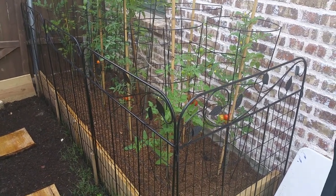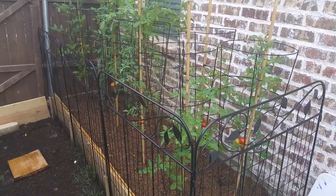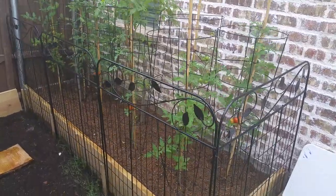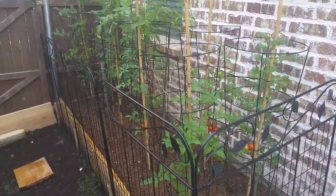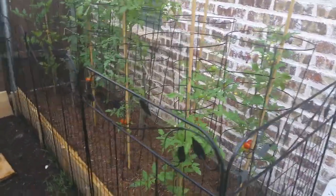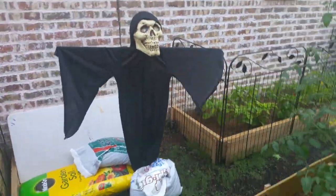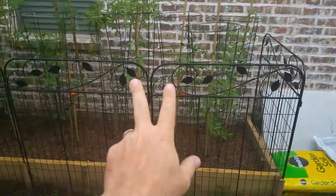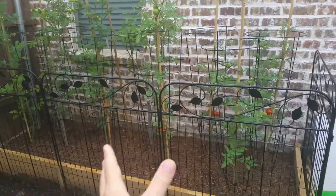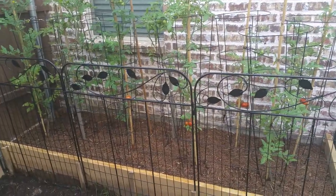Hey everybody, got a couple of issues here. We're supposed to be getting a big storm this weekend, so I don't think I'll get a video done. I don't want my vine-ripened tomatoes to burst, so I'm thinking about harvesting them today — it's Friday night. The other problem is I had to put up a scarecrow. Two or three of my tomatoes — I'm not going to eat them — were pretty much destroyed by birds, looks like mockingbirds.